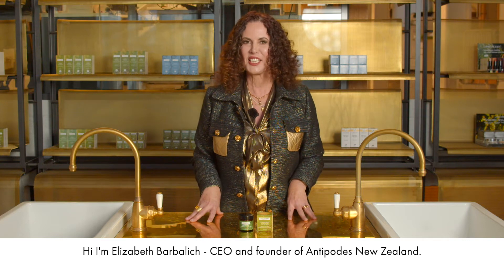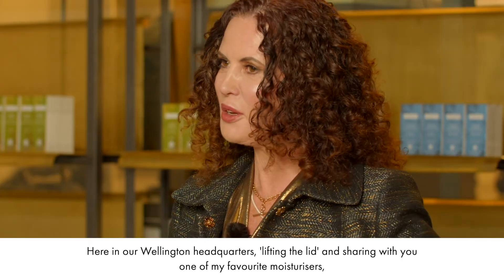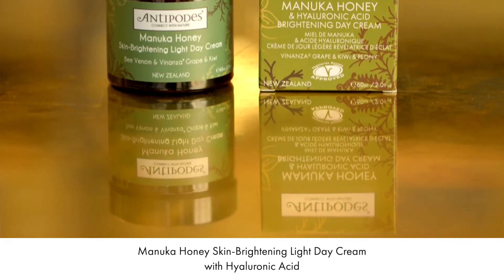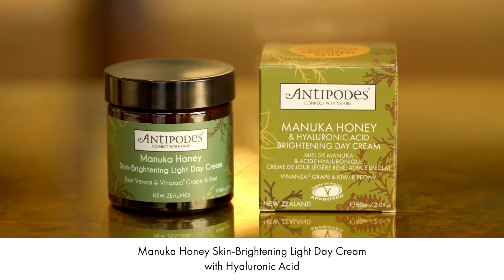Hi, I'm Elizabeth Barbalich, CEO and founder of Antipodes New Zealand, here in our Wellington headquarters, lifting the lid and sharing with you one of my favourite moisturisers: Manuka Honey Light Facial Day Cream with Hyaluronic Acid.